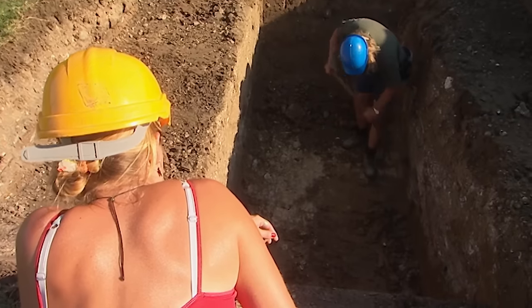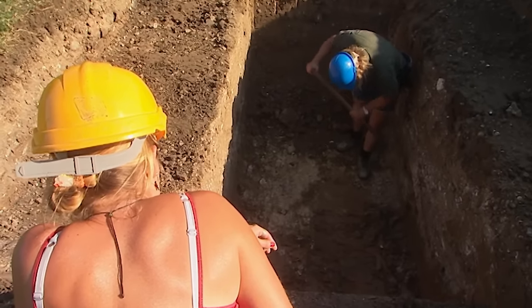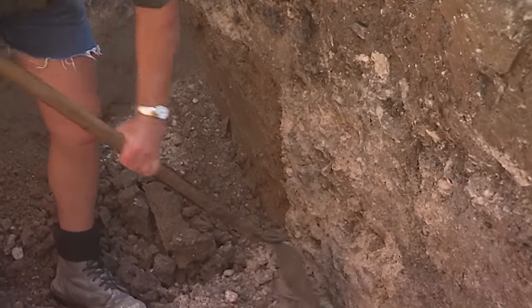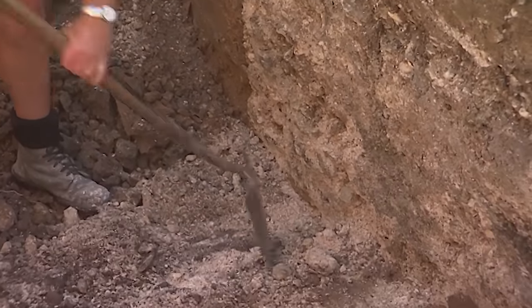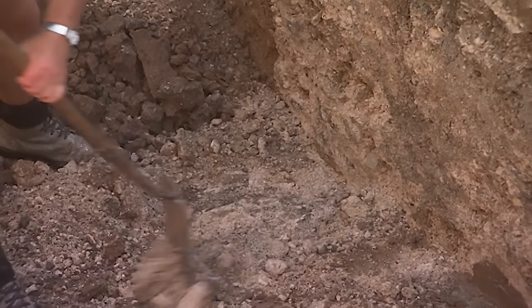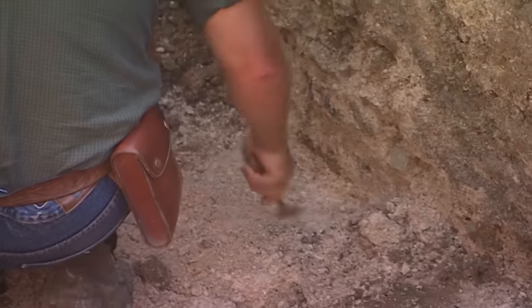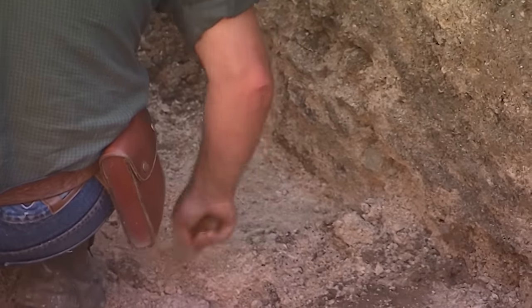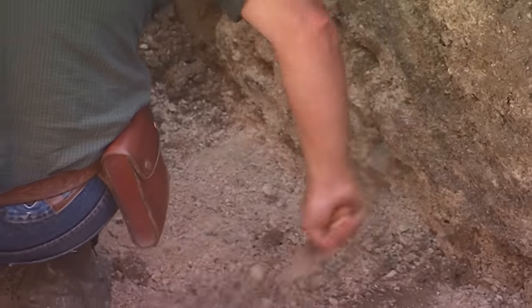Back in Trench 1, Phil's working on the rotunda wall found earlier. Clearing clay away from the side, he's finding what looks like a substantial stone feature. There's stone that might just be in situ — he thinks they've actually got part of the wall.